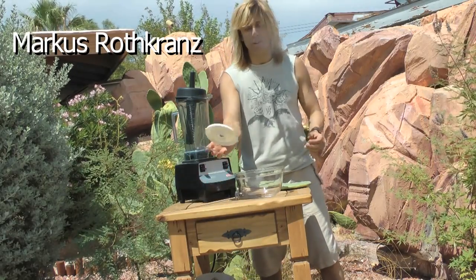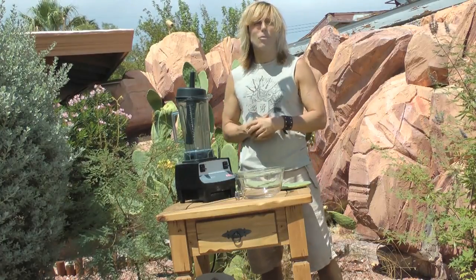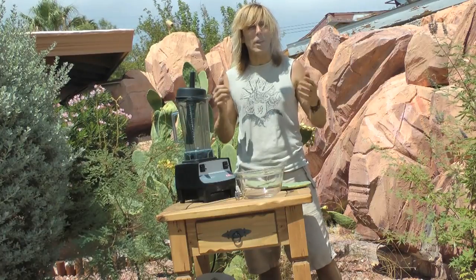Hey, everyone. Today I'm coming to you from my front yard in Las Vegas. It's 120 degrees here outside in my front yard. And look around — you've got plants growing here that are fine. Why is that?